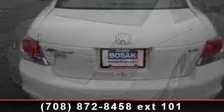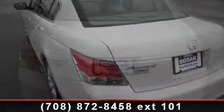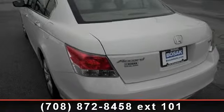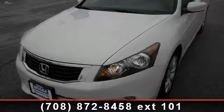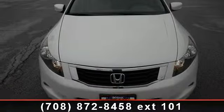Enjoy these notable features: auxiliary audio input, emergency trunk release, rear bench seat, variable speed intermittent wipers, adjustable steering wheel, power outlet, heated mirrors, and front-wheel drive. This car won't be available much longer. Call now to schedule a test drive at our dealership.